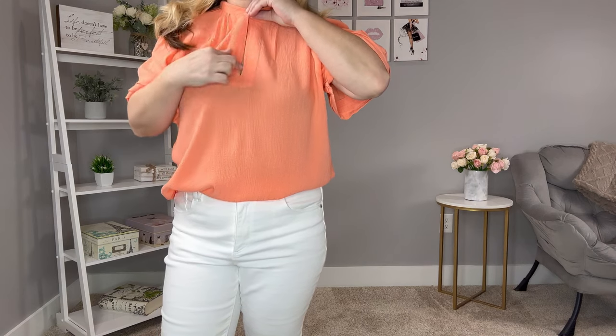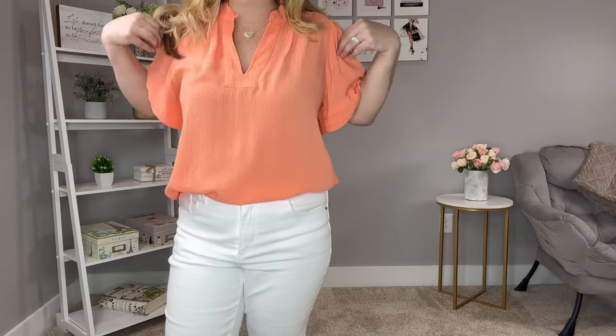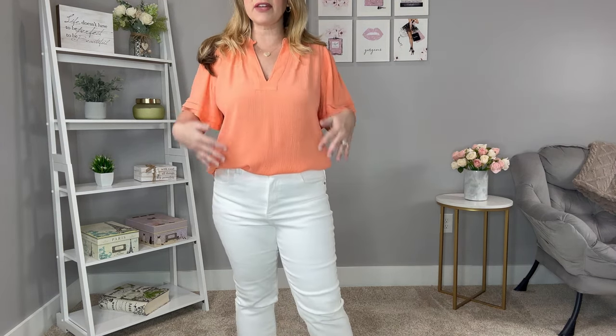Moving on to a few tops I wanted to pair with some white jeans. This first top is again in that beautiful color, perfect for spring and summer. It has a nice V-neck with a button at the top if you want a more closed neckline. It has really nice flutter sleeves that are elbow length, great if you like a top with a little bit longer sleeve. It has a really nice, flowy fit. I have it front tucked, and the color looks so good with white, which is why I paired it with white bottoms and some blinged-out sandals.